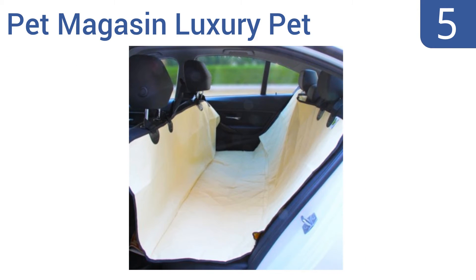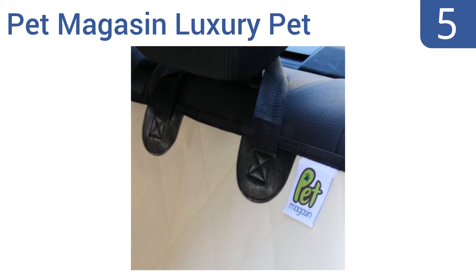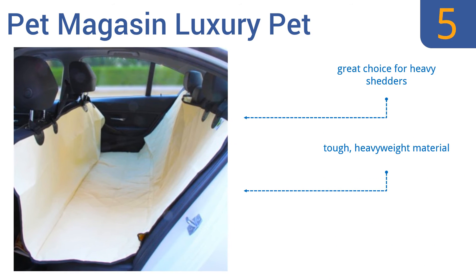At number 5, the Pet Magazine Luxury Pet Seat Cover can be initially installed in a matter of minutes by a single person. Once its anchors are in place, it can be taken out and reinstalled in mere seconds thanks to its quick release clips. It's a great choice for heavy shedders and is made from a tough heavyweight material. Note that headrests are required for anchoring.